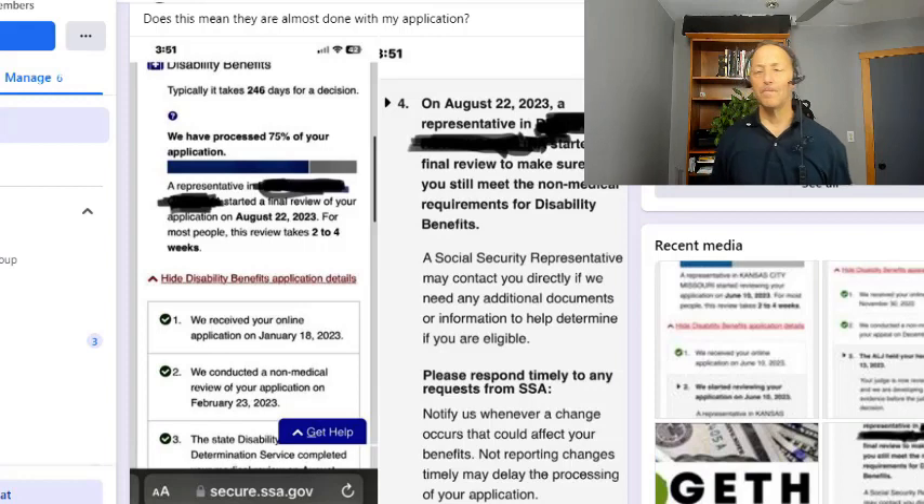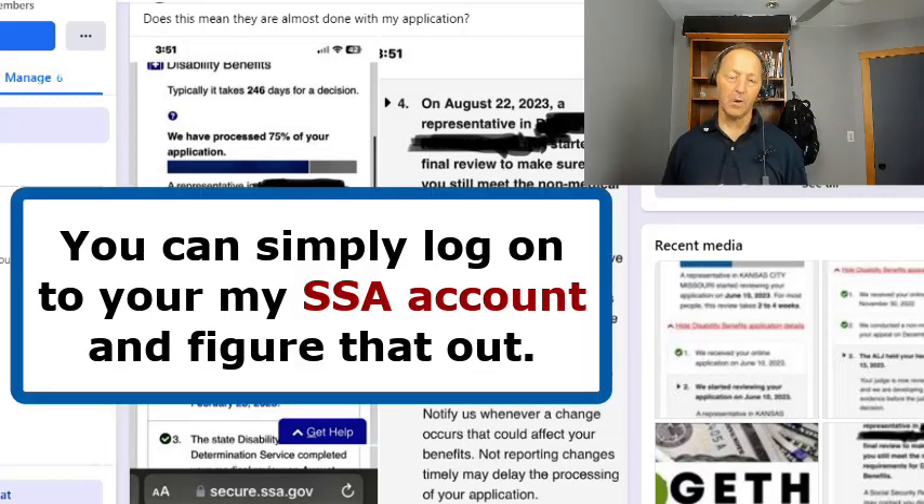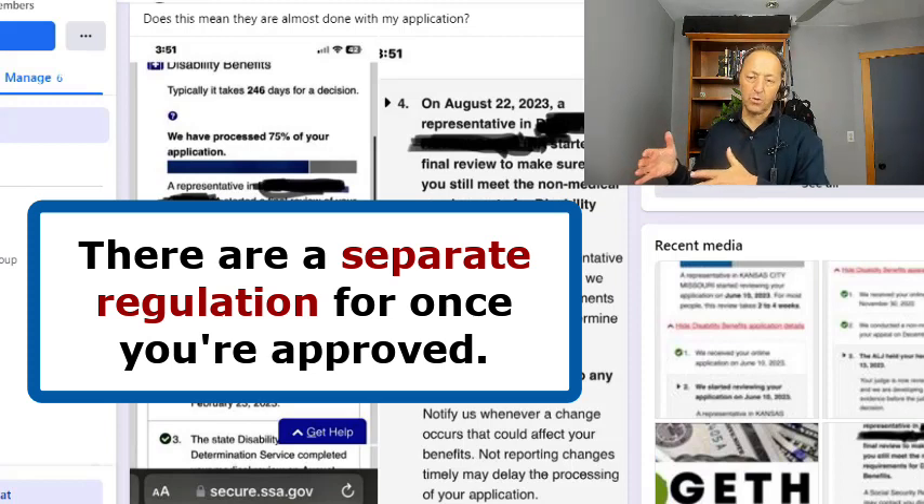So those are the key things. For those of you going through the process and wanting to know what non-medical requirements you need to meet: have you worked enough to earn enough credits to get a disability check? You can simply log on to your My SSA account and figure that out. Also understand what the earnings guidelines are, both for when you're going through the approval process and then the separate regulations for once you're approved.